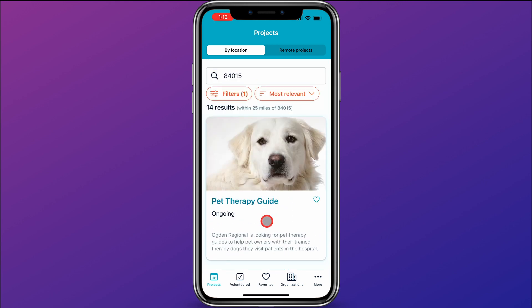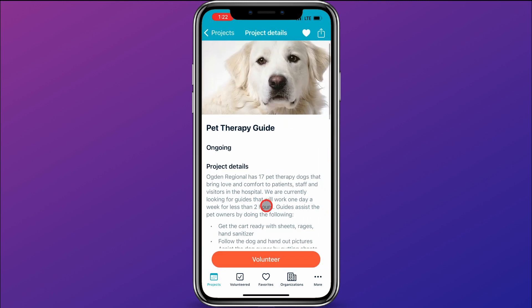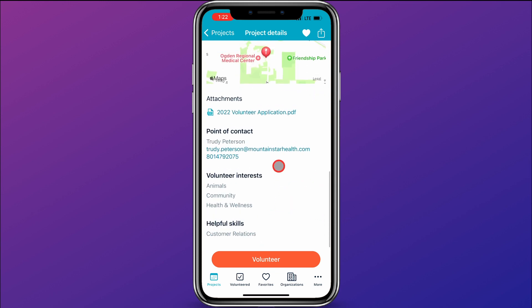So if you love animals, this is a great place to find a service project. And if you wanted, you could favorite one — maybe you really like this one, you could favorite it. And if you did that and clicked on favorites over here, it would show up in your favorites. Once you find a service opportunity that you're interested in, you can go ahead and click on it and you'll be able to see the project details. And if you scroll down, you'll see more details including a point of contact — that's the person you can contact about that service opportunity.